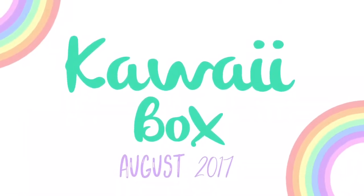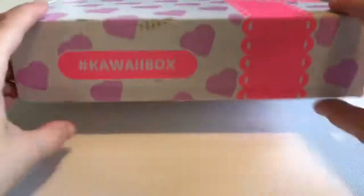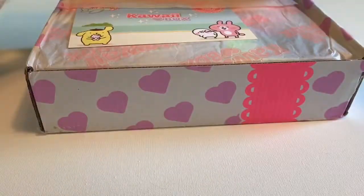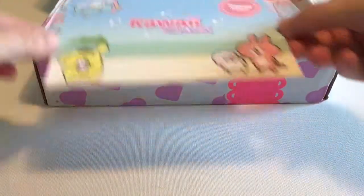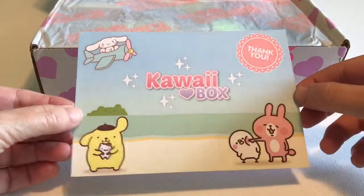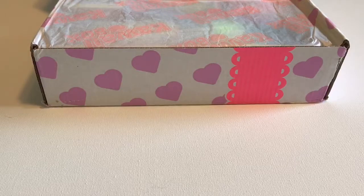Hi everyone, it's Raleigh, and today I'm opening up the August 2017 Kawaii Box. This is a fantastic monthly subscription box full of lots of cute kawaii goodies. Here's the postcard — isn't that sweet? On the back it tells you what's inside, but I like to be surprised so we're not gonna peek.